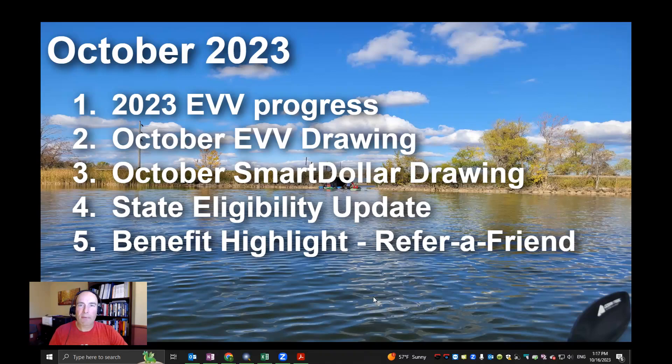Next up, number four: state eligibility update. Home at Heart Care has been updating its processes for sending out eligibility letters and for those that have renewals coming up. We receive that information from the state, and there's sometimes a timing gap between when we get information from the state and when those letters go out to clients. If you receive a letter from Home at Heart about your eligibility and it's confusing, please contact the office and we can walk through it with you. We appreciate everyone's patience as we update our system and processes.